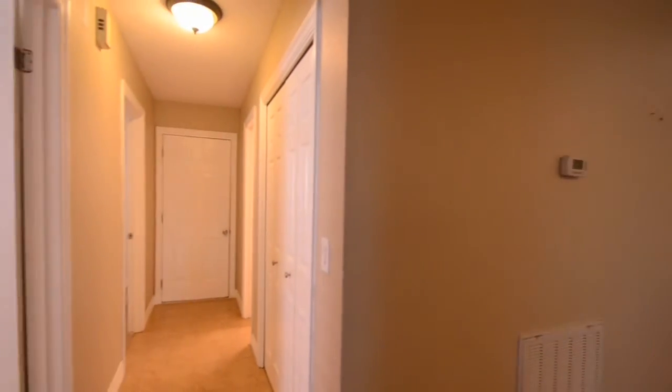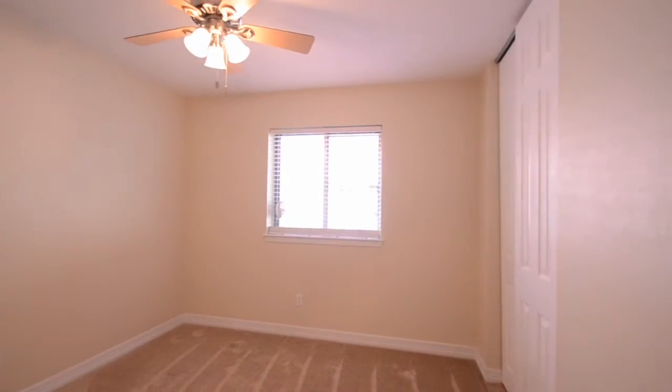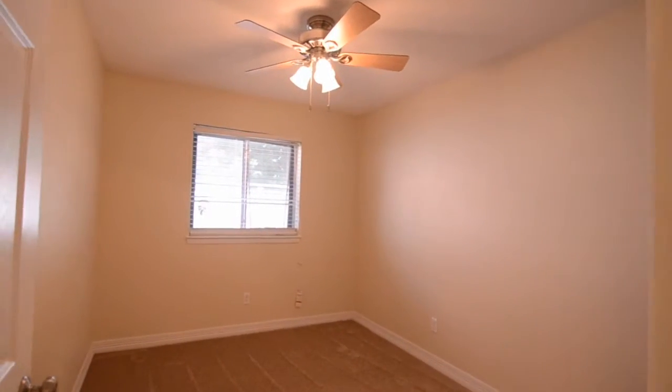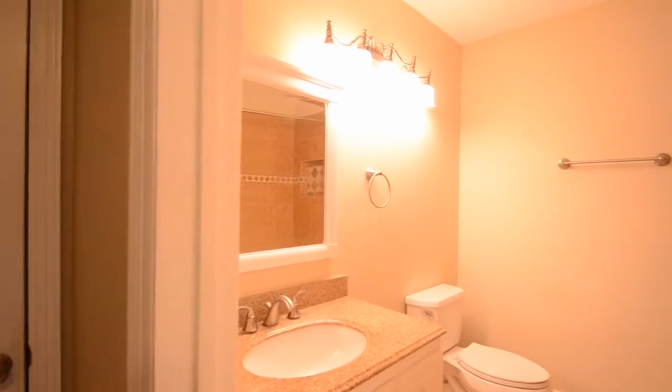This move-in ready home has it all: hand-scraped engineered cherry hardwood and tile floors, new carpet, granite kitchen, large walk-in master shower with a granite seat, recent AC in 2013 and roof in 2014, and much more. For more information about this home, contact the listing agent. Thank you for visiting and enjoy the rest of the tour.